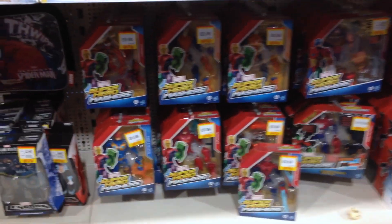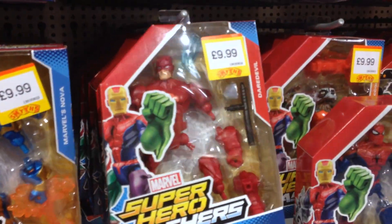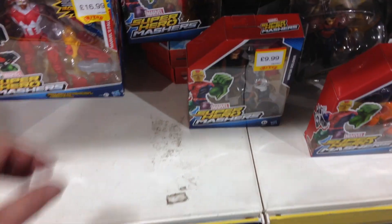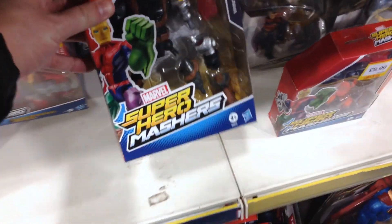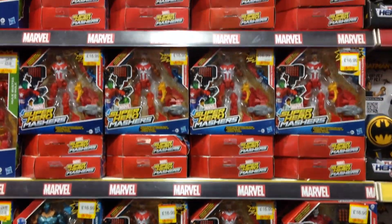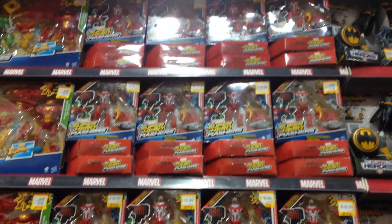Back to more comfortable ground for me with Marvel. I've spotted a couple of new Marvel Superhero Mashers I've not seen before — there's Daredevil and Nova. Then over here there's another one I've never seen before: the Winter Soldier. Smith's seem to go light on ordering new Mashers now — I guess they've learned their lesson from the Falcon.